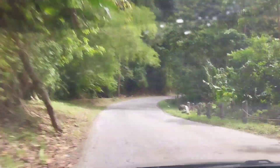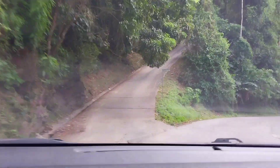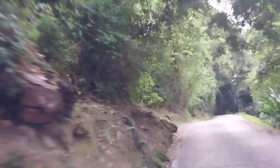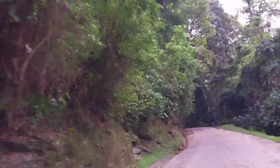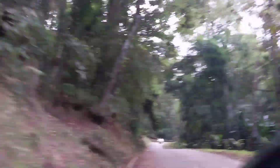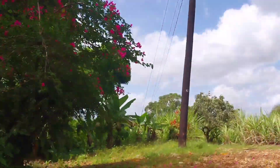As you guys can see, we are now taking the road up the hill that will lead us to the Pyramid Lookout. The road was actually paved and smooth, and the weather was really great today. I think I chose a great day to come to this lookout.